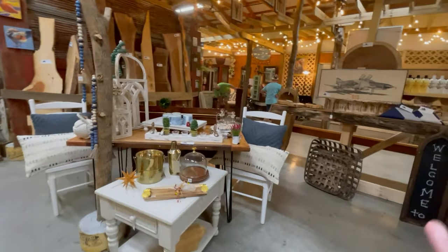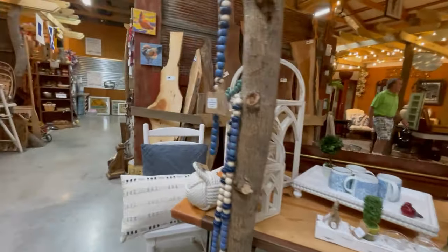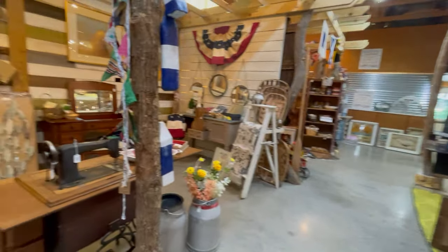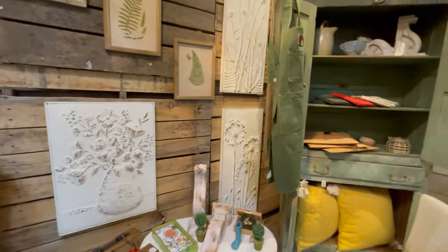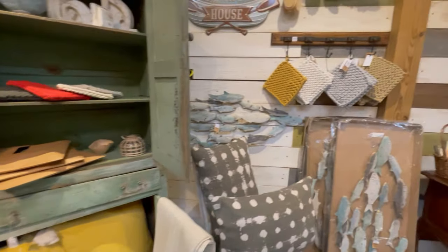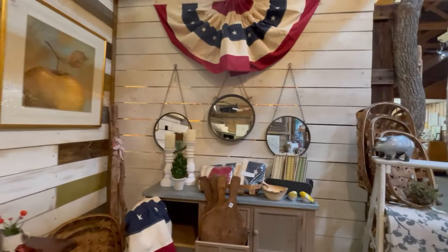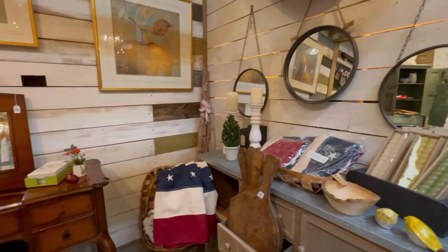You also get people who do their own artwork. There's a lot of people that do live edge countertop things for you. And the metalwork - I really like these. And this is very close to Smith Mountain Lake, so you're going to see a lot of lake-inspired type of things.